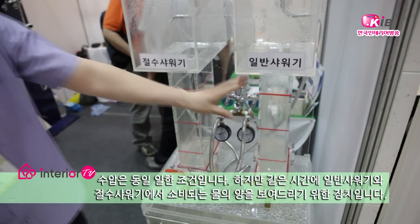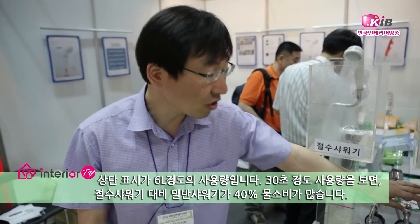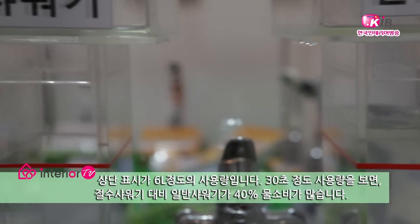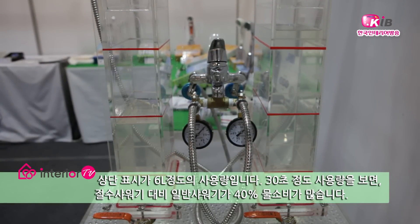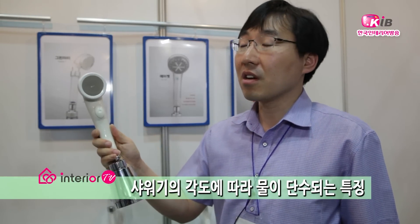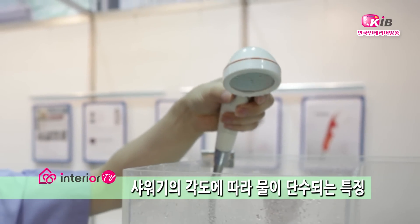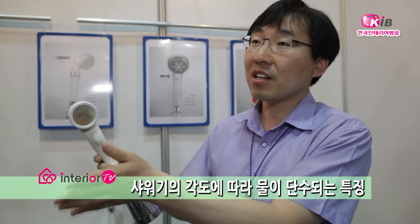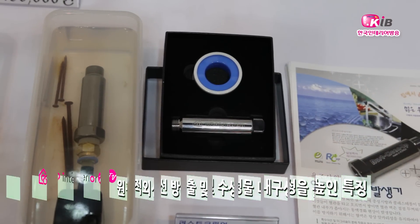상단 눈금까지 약 6L 정도의 물 사용량인데, 30초 동안 사용하는 물의 양을 보면 일반 샤워기가 절수 샤워기 대비해서 40% 이상 높다는 것을 보실 수 있습니다. 또한 이 제품은 90도 이상 꺾이면 물이 자동으로 멈추는 기능이 있어, 샤워 중 바닥에 내려놓는 동안 물이 낭비되는 것을 막아줍니다.